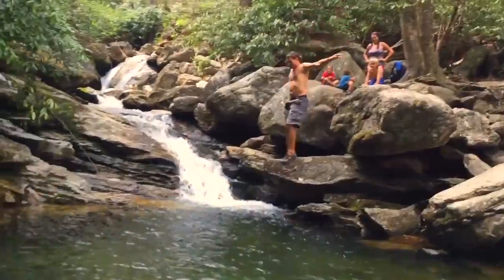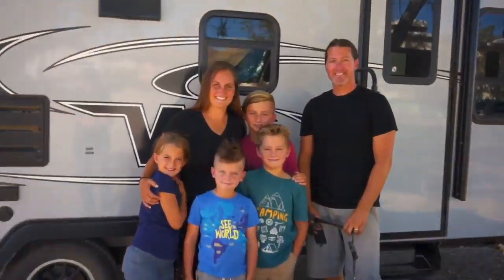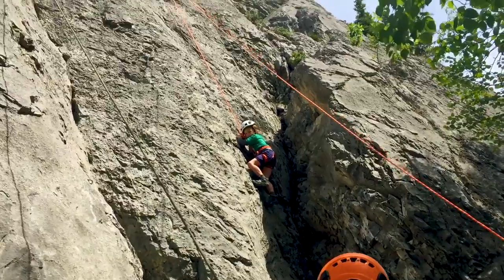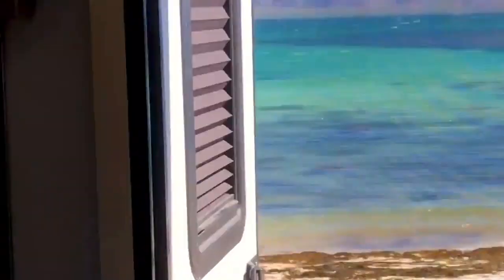We've been on the road full-time for the last four years. We're taking a five-month road trip up the West Coast. Traveling with our four kids means four times the adventure. This is Life on the Road.